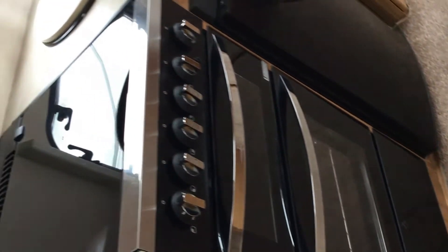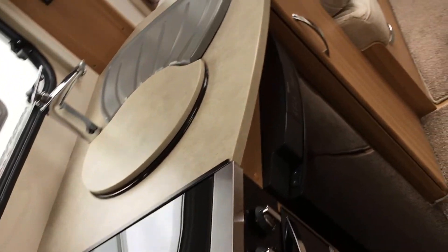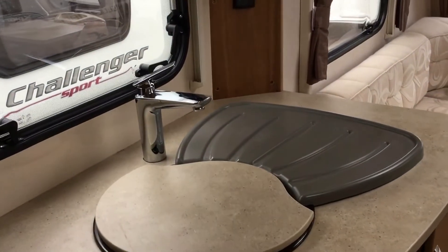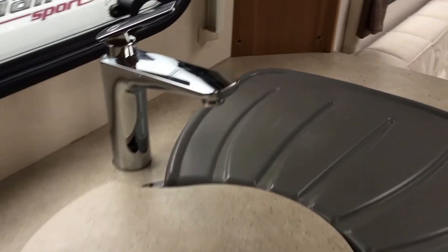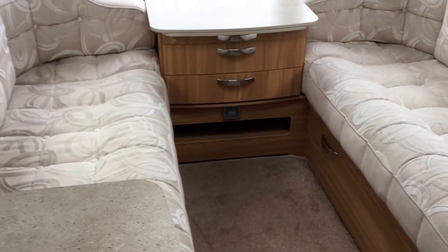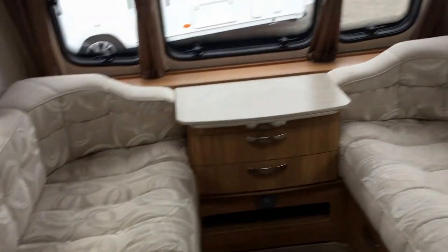It's basically a very lightly used vehicle. You've got an oven, grill, and hob with an integral fridge. I'll just take this off and show you the sink area — a vast array of space.